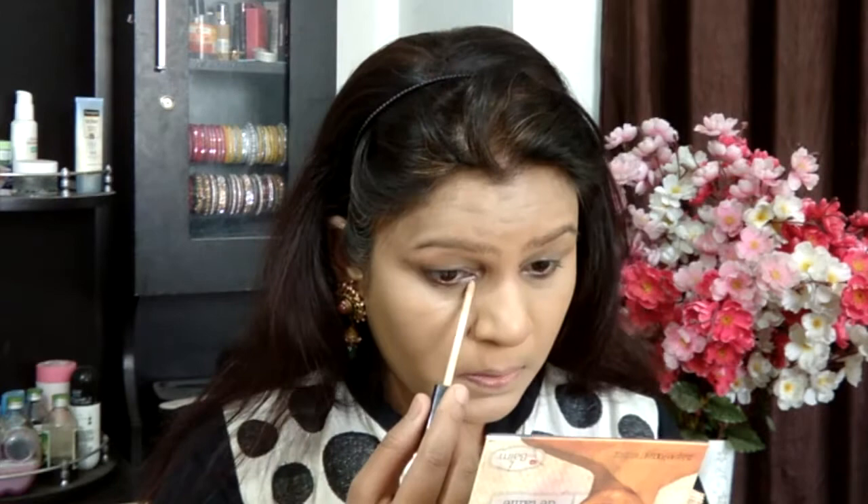Coming up to the concealer, I'm using the Maybelline Fit Me concealer. Even though I do have a glossy concealer as well, I wanted to go all matte. So I'm applying this concealer just onto the under-eye area, because I'll be doing the powder highlighting — I'm not going crazy with cream highlighting since it's summer.